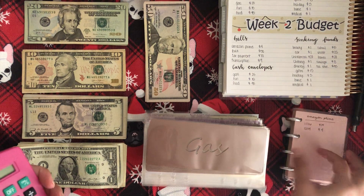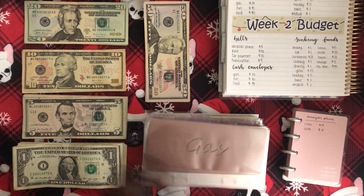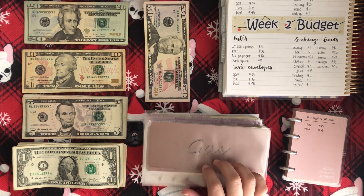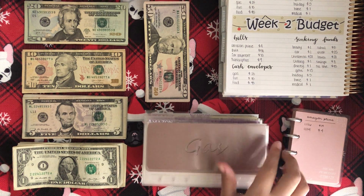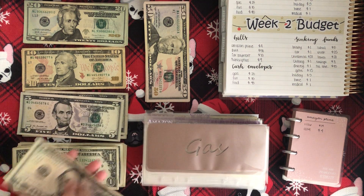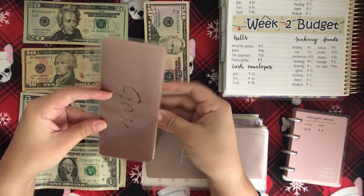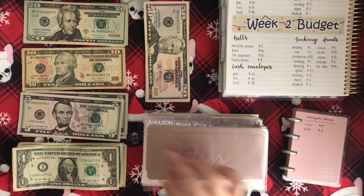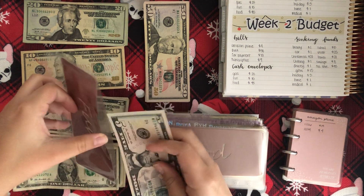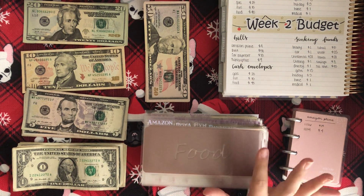I have my micro happy notes here. So let's get right into it. First I have my script cash envelopes, which are the ones I carry around with me, so I'll be stuffing those first. Gas is getting $25, so I'm just going to take a $20 and a $5 and put that in. For fun, I'll be getting $15, so I'm taking a $10 and a $5. If you guys want to see what I spend my money on, you can watch my weekly check-in videos because I show all my expenses there.